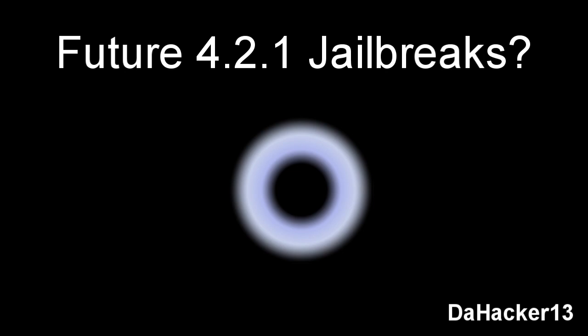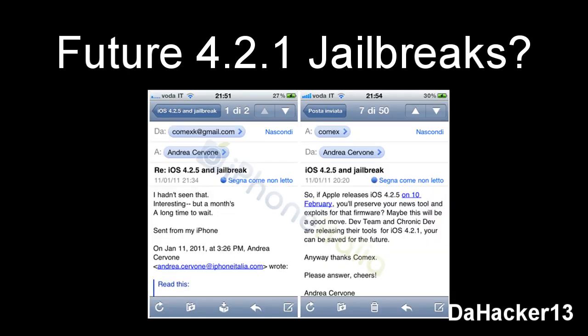The last future 4.2.1 jailbreak I want to talk about is a program by Comex. There's no name for it yet, but there is a screenshot showing proof that Comex may release a 4.2.1 jailbreak in the coming weeks. A user asked him whether, if Apple releases iOS 4.2.5 on February 10th, he would preserve his tools and exploits for that firmware, noting that the Dev Team and Chronic Dev are releasing their tools for 4.2.1. Comex responded saying he hadn't seen that, found it interesting, but that a month is a long time to wait — clearly indicating he thinks waiting that long for a 4.2.1 untethered jailbreak is too long and may work on one.